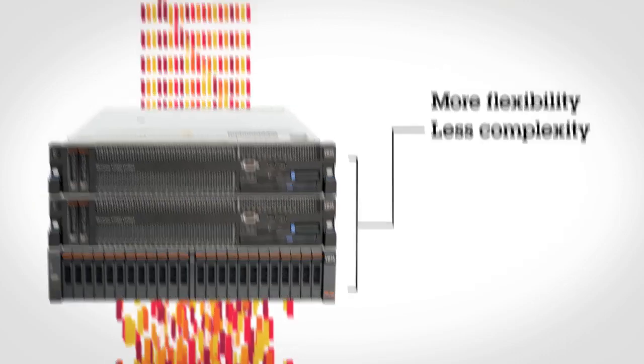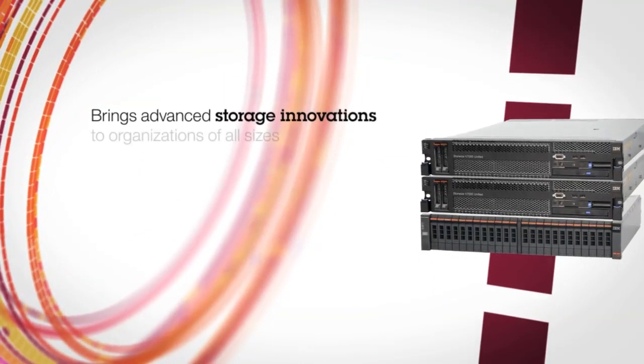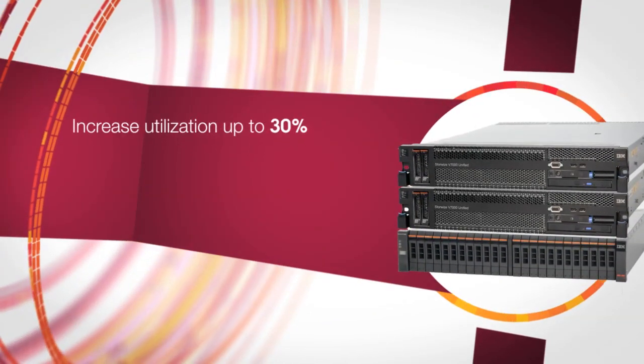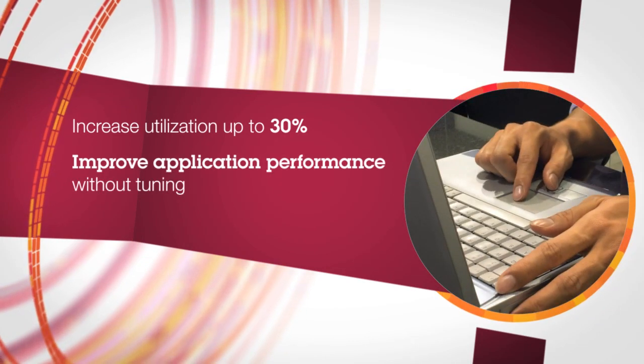Storewise V7000 Unified brings advanced IBM storage innovations to organizations of all sizes, which can increase disk utilization by up to 30%, improve application performance without tuning, and double administrator productivity.